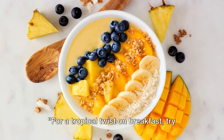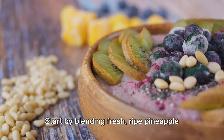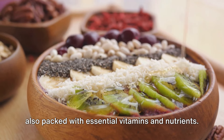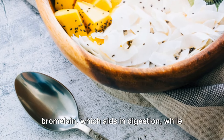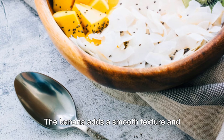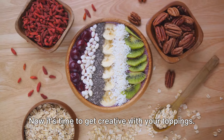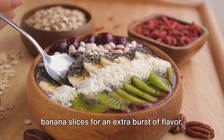For a tropical twist on breakfast, try the pineapple and coconut smoothie bowl. Start by blending fresh ripe pineapple with creamy coconut milk and a banana. This combination creates a smoothie base that's not only deliciously tropical, but also packed with essential vitamins and nutrients. Pineapple is rich in vitamin C and bromelain, which aids in digestion, while coconut milk provides healthy fats that can help regulate blood sugar levels. The banana adds a smooth texture and natural sweetness without added sugars. Pour into a bowl and top with sugar-free granola and banana slices.